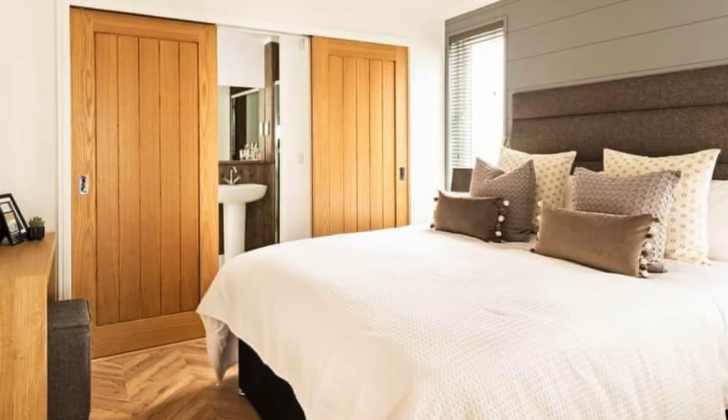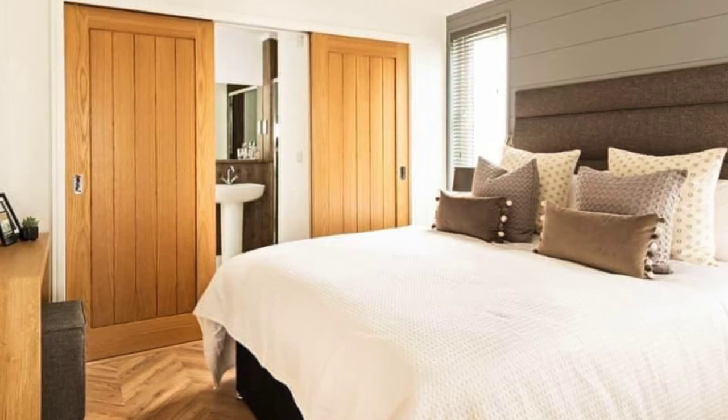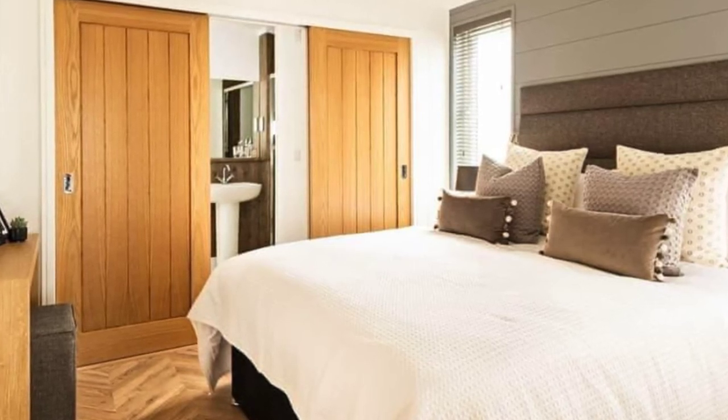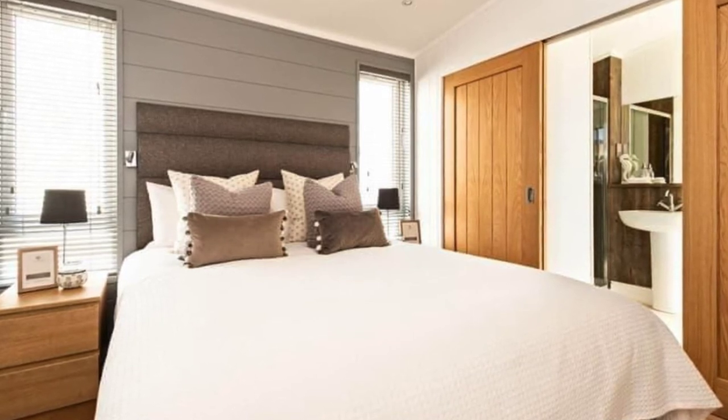This luxury lodge has one master bedroom with an ensuite shower room, and one double twin-sized room with zip-link beds with an ensuite shower room. This vacation rental has an open-plan kitchen, living and dining area with doors that lead to decking and an outdoor hot tub.